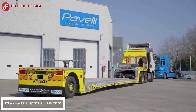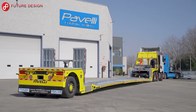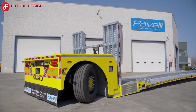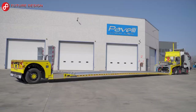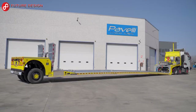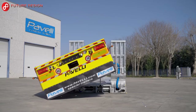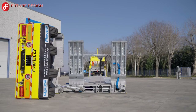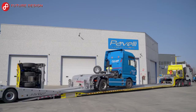Pavelli STV Jazz: The Pavelli STV is a low-frame semi-trailer with two or three axles for truck, bus, minibus, and heavy vehicle transport. It features hydraulic telescopic ramps on the neck, a hydraulic mobile platform in the lower area, double hydraulic extended rear ramps, two hydraulic winches, a hydraulic system with PTO on the truck, and remote control for all functions. Smartboard and many customized options are available.